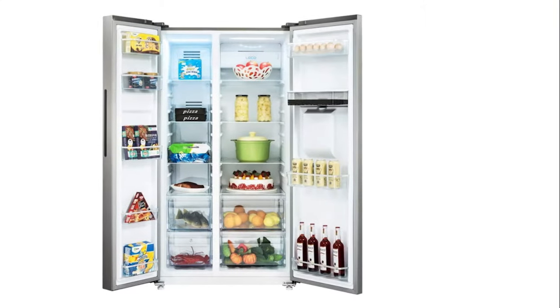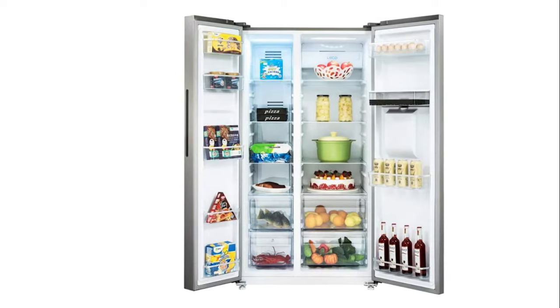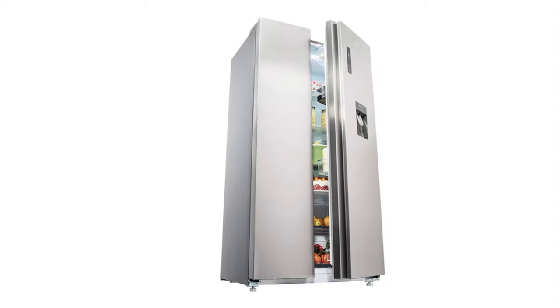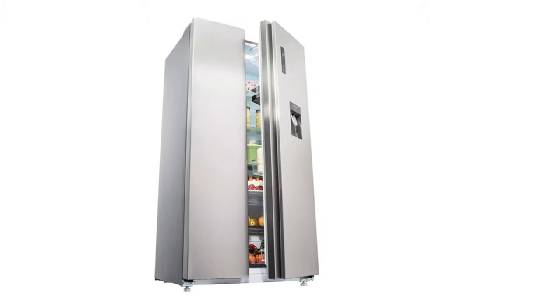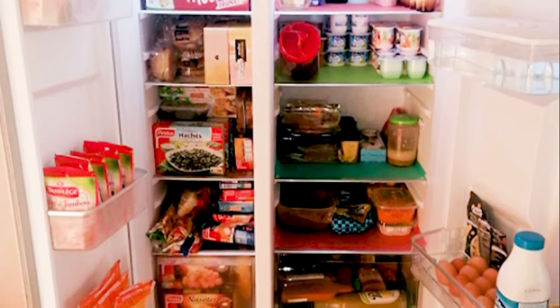In addition, this appliance integrates a multi-airflow system that ensures good and regular air circulation. It avoids temperature fluctuations in different compartments, which increases cooling efficiency and keeps food fresh for longer. Finally, this model has an intelligent temperature control — the refrigerator and freezer mode is automatic depending on whether you are in winter or summer.